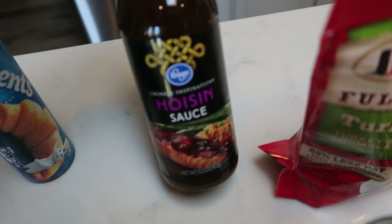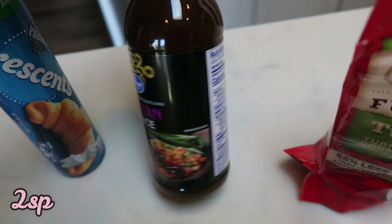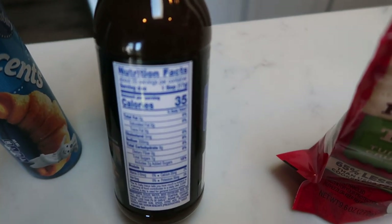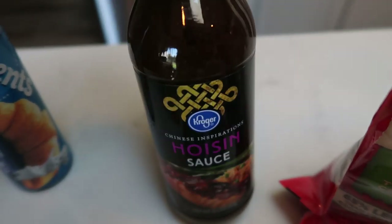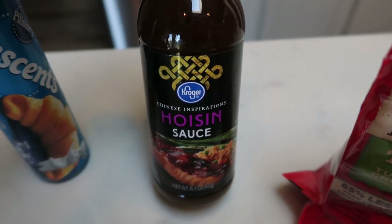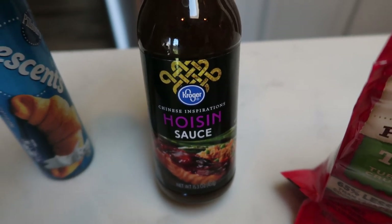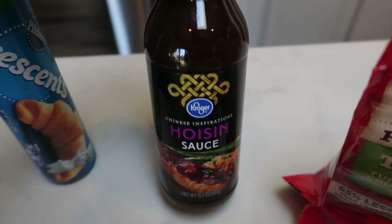I also grabbed a bottle of the Kroger hoisin sauce. The calories on this are 35 — the name brand hoisin sauce was 90 calories, I could not even believe it. I picked this up because I literally just need a couple of tablespoons for a recipe, but it's good to have on hand. It is pretty good on chicken and any other type of Oriental or Chinese dish.